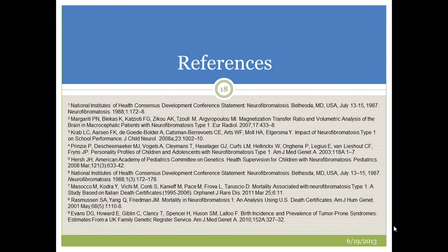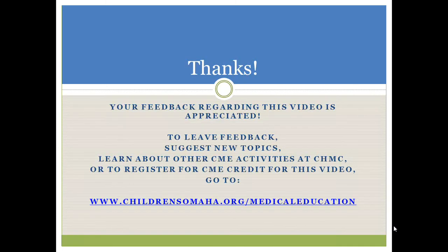Thank you for your attention. I hope you got some benefit from learning about the diagnosis and management of neurofibromatosis type 1.